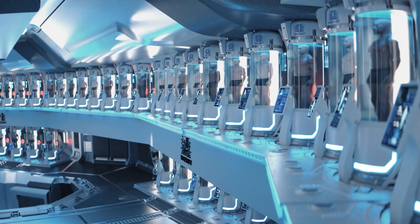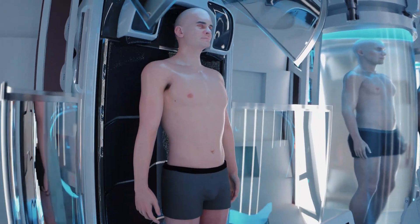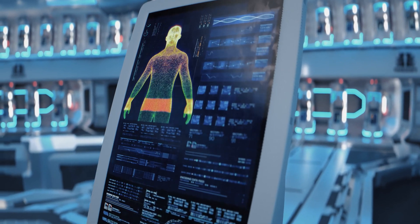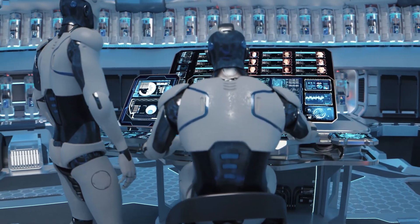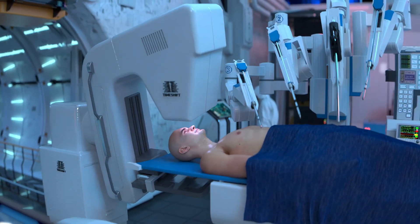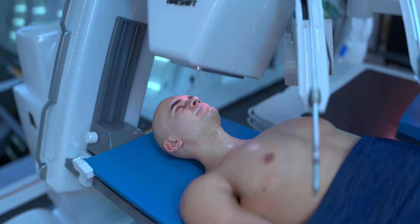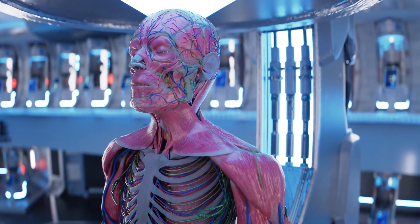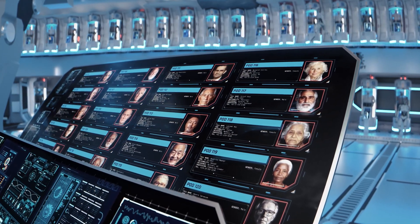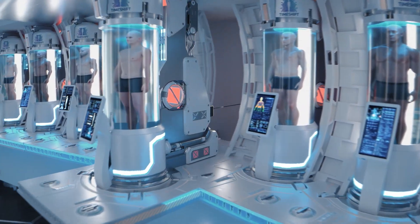TimeShtief stands as the world's first dedicated cryopreservation facility, designed to push the boundaries of life extension and future medical possibilities. This groundbreaking center specializes in preserving human bodies and brains at ultra-low temperatures immediately after legal death, with the goal of potentially reviving them in the future when advanced medical technology can cure currently incurable diseases or reverse aging.